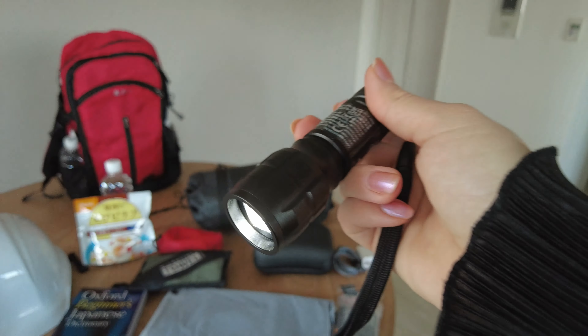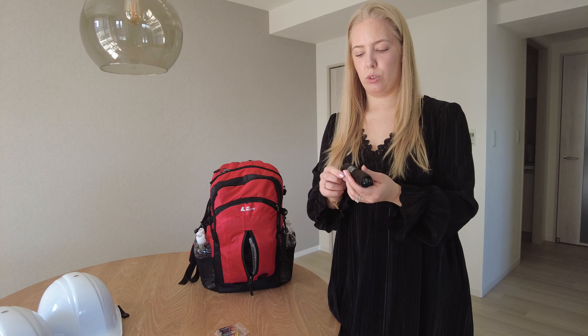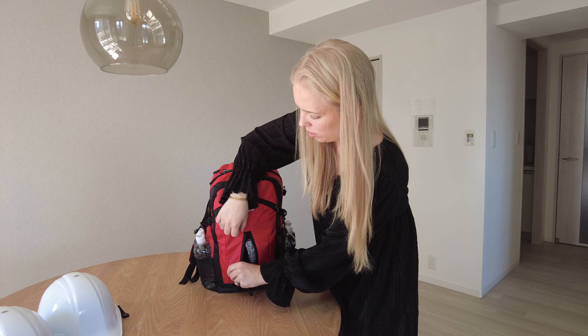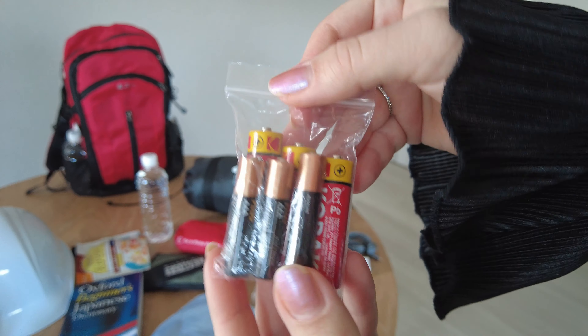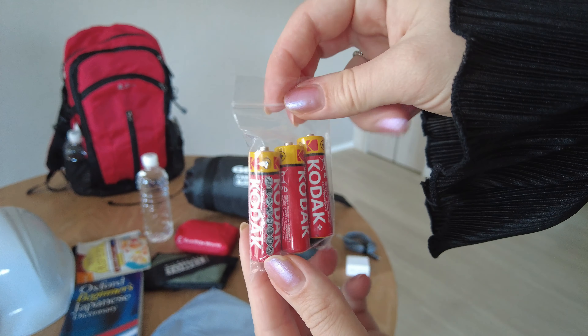Then we have a torch — just a small one. It came as a two-set from Amazon, so there's one in each bag. The batteries are already in and ready to go. We also have spare batteries in both bags, but the red bag has a bit more because it has batteries for the radio as well.